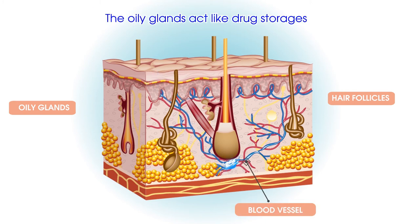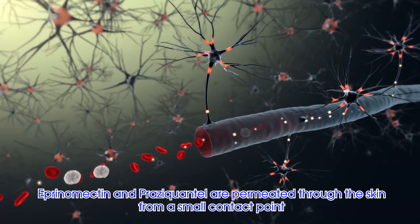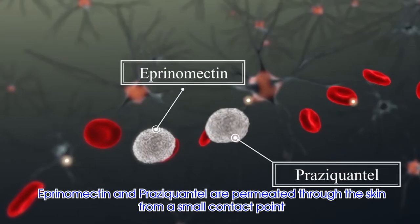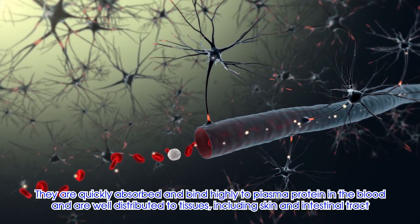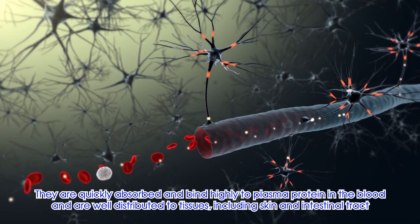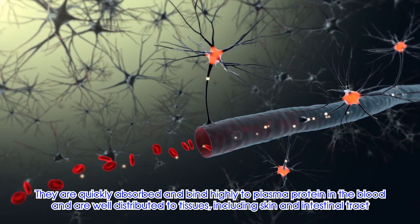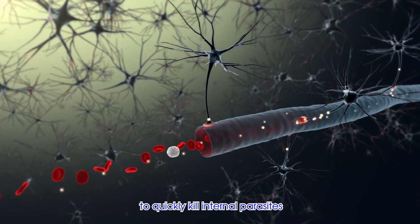The oily glands act like drug storage, supplying them continuously to the skin and hair for weeks. Eprinomectin and Praziquantel are permeated through the skin from a small contact point. They are quickly absorbed and highly bind to the plasma protein in the blood, and are well distributed to tissues, including skin and intestinal tract to quickly kill internal parasites.